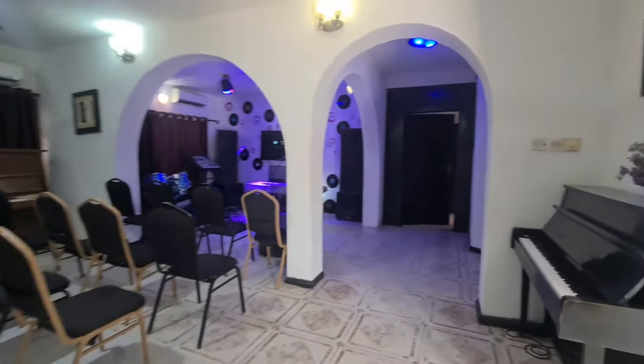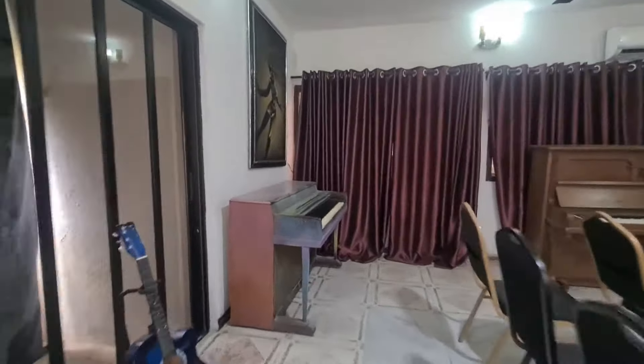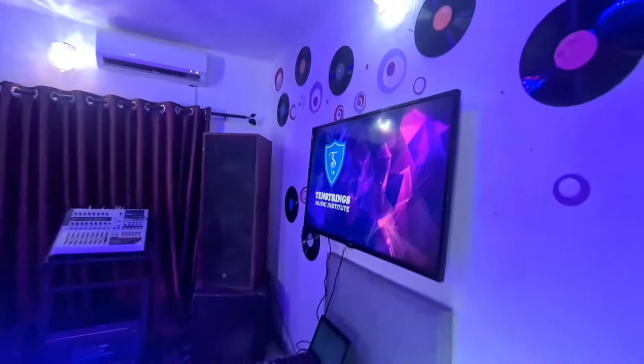Let me take you on a quick tour. This is the general classroom slash small hall. We get to meet here, have discussions, rehearsals, and all that stuff.